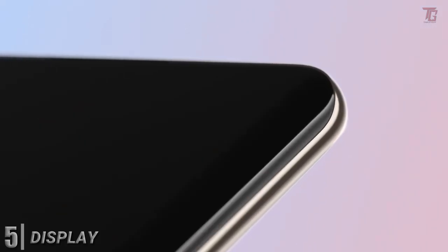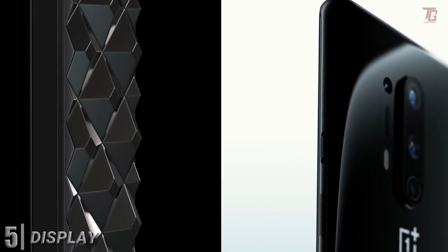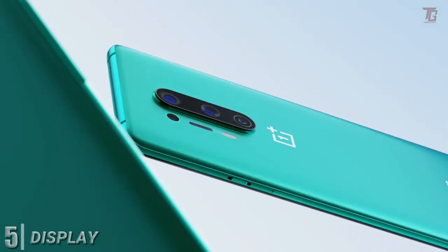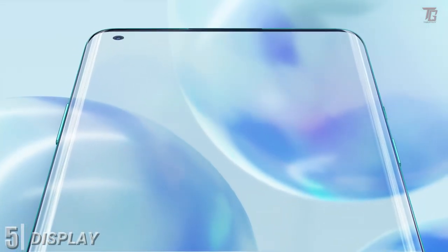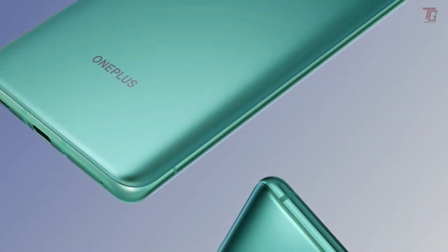Some will be sad to see the near-bezel-less display replaced by one with a punch hole camera cutout, but it saves space for other components and makes waterproofing easier. Underneath the display is another excellent fingerprint scanner. Motion graphics smoothing is one feature you might not want to turn on, but that aside, the screen looks fantastic.